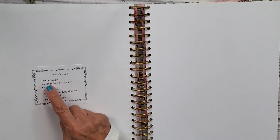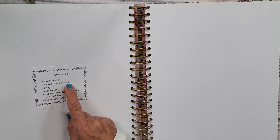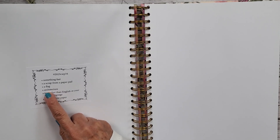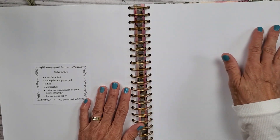This week's prompts are: something fast, a scrap from a paper pad — which I'm not going to use, I'm going to swap that out with tissue paper — then we have a flag, architecture, and text other than English or your native language. I do have that. I think I might use my stamps to do something, but I'm not sure.